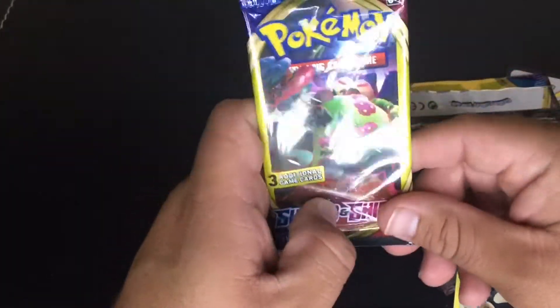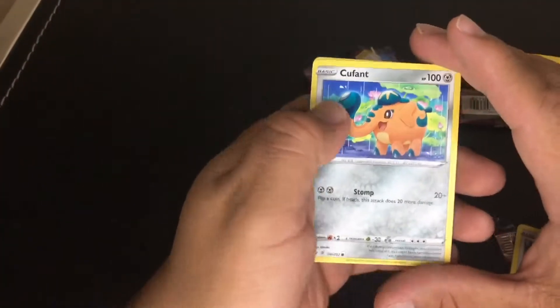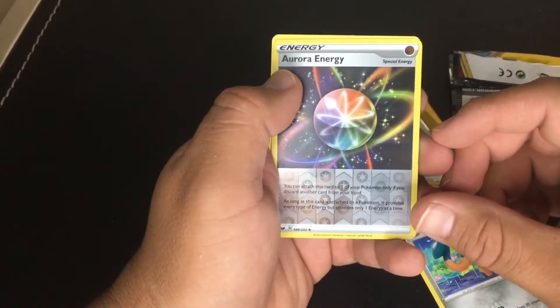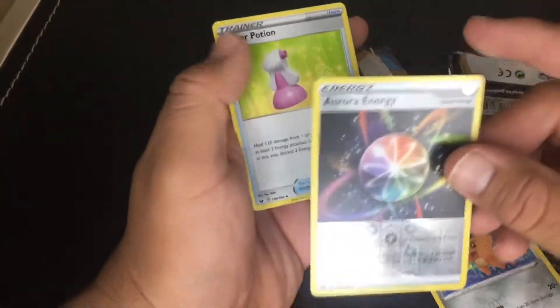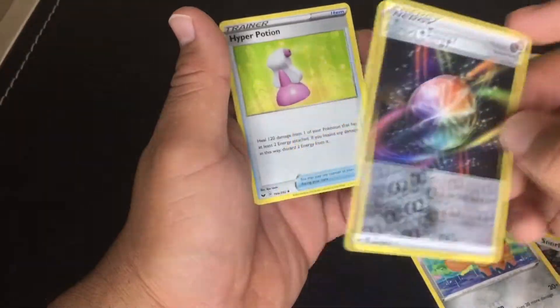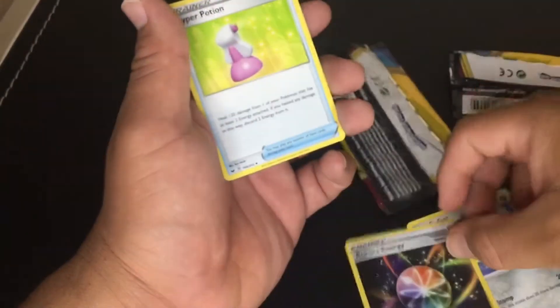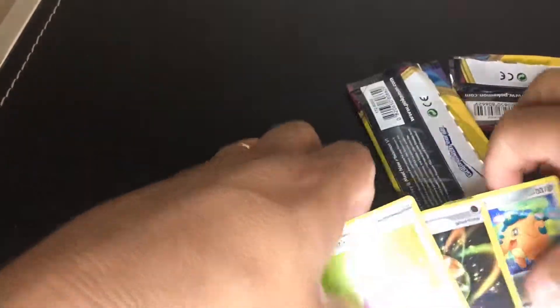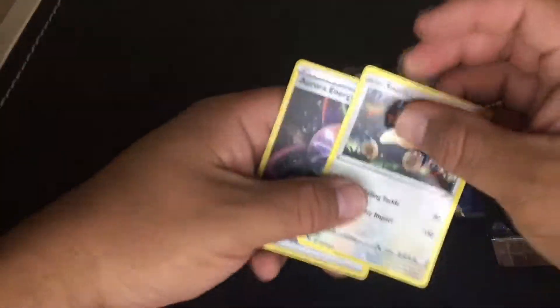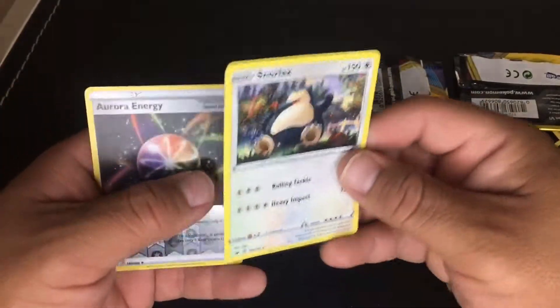Let's hope this last pack gets us something good, at least a rare. We got a Cufant, and a reverse holo — Aurora Energy! This is the first holo we've gotten this episode. It's pretty cool, I'm actually digging this foil. And we also got a Hyper Potion. So these two cards — the reverse holo Aurora Energy and the Snorlax rare — were probably the only highlights of this episode.